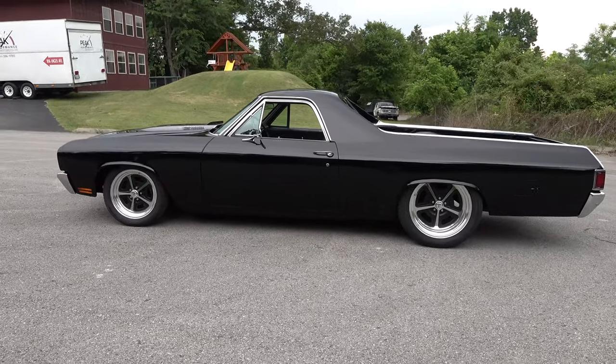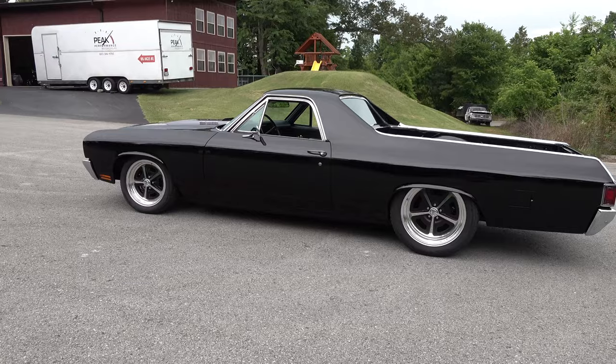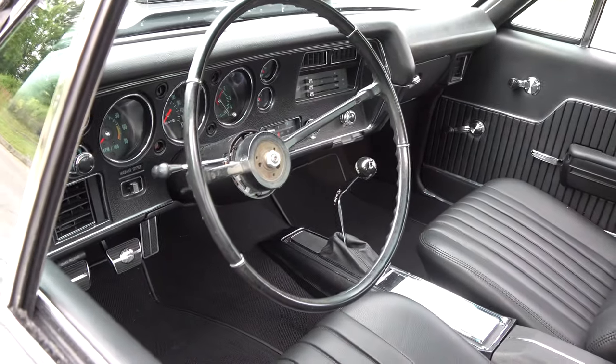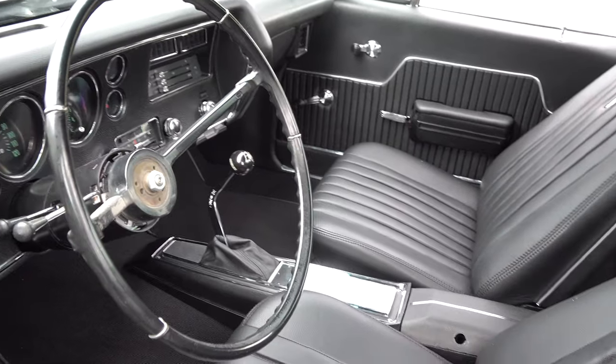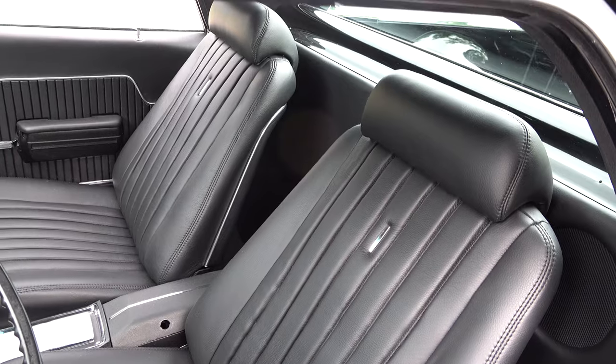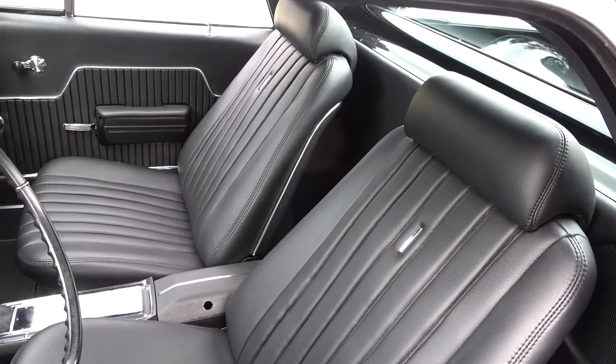What's up under the hood? I think it's a 502 is what Bobby was saying — a big block Chevrolet, obviously built up, and it's carbureted on this one. You rev it up and it has a little different sound than a fuel-injected car. Fuel injection just starts up and goes.